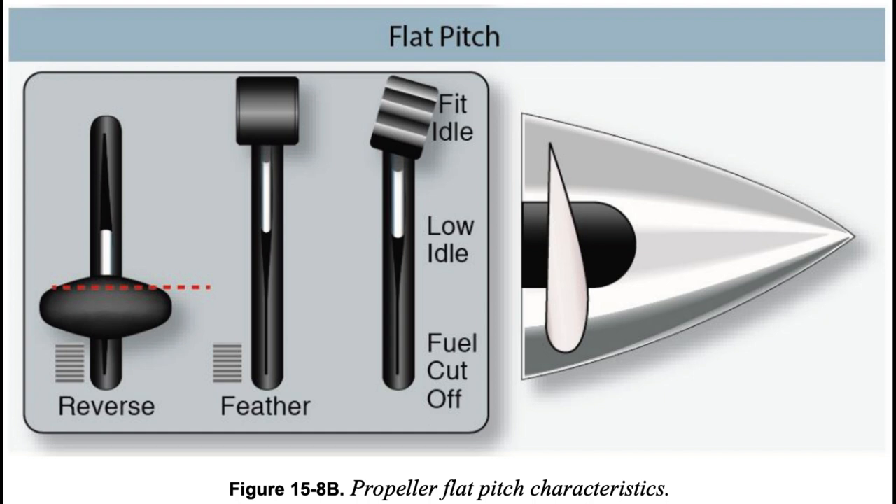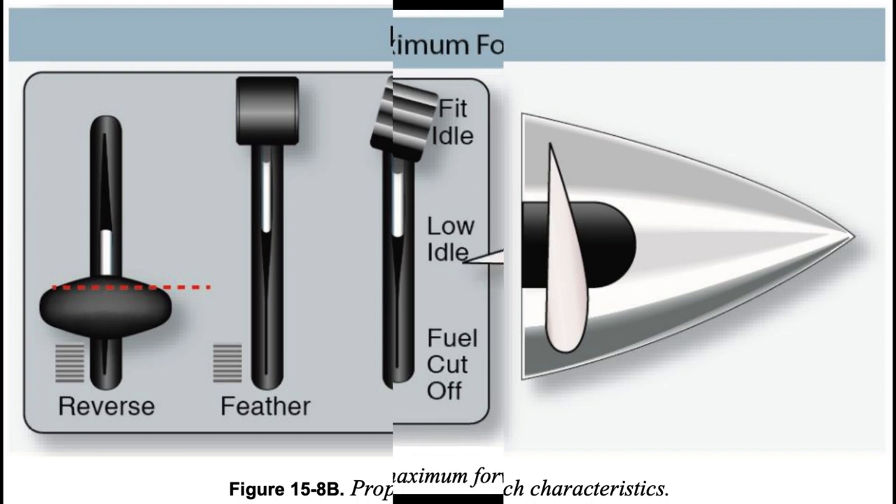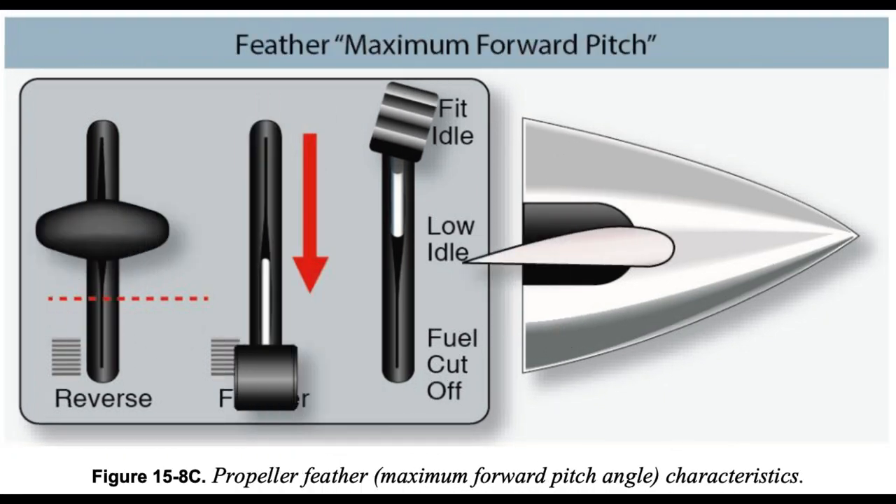The feathered position is the highest pitch angle obtainable, shown in figure 15-8C. The feathered position produces no forward thrust. The propeller is generally placed in feather only in case of in-flight engine failure, to minimize drag and prevent the air from using the propeller as a turbine.